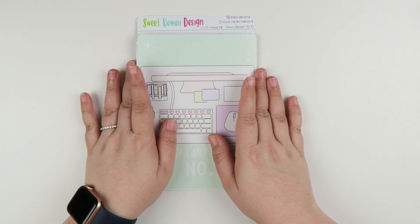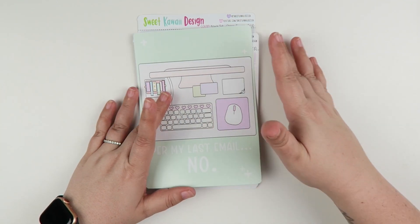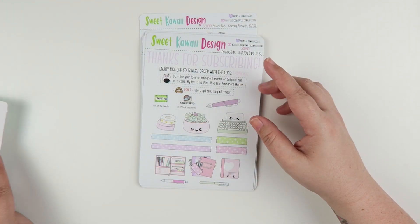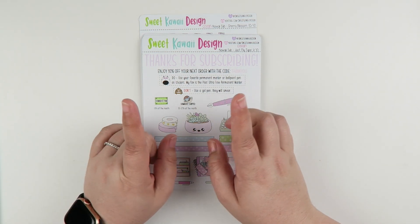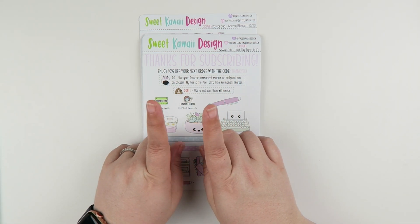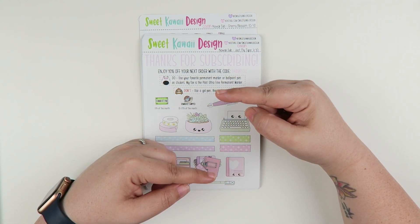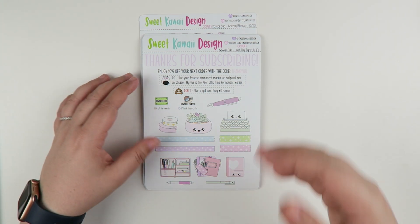Next up we have the Cousin, and this is for the Hobonichi Cousin. The jumbo sticker is a 5x7. The sizing of these stickers — instead of one and a half inches wide, they're going to be 1.31 inches wide, so slightly skinnier. And then 1.66 inches tall, so just a tiny bit taller than the horizontal.